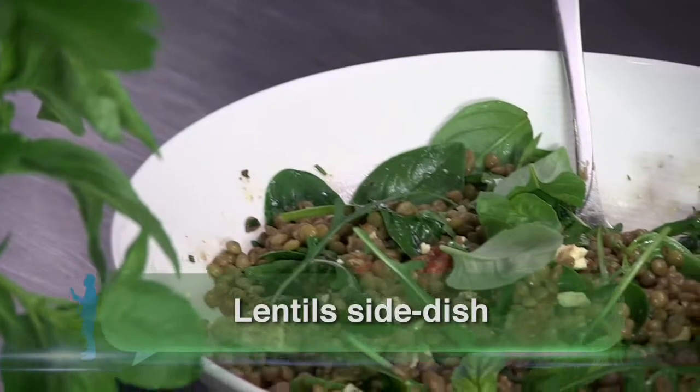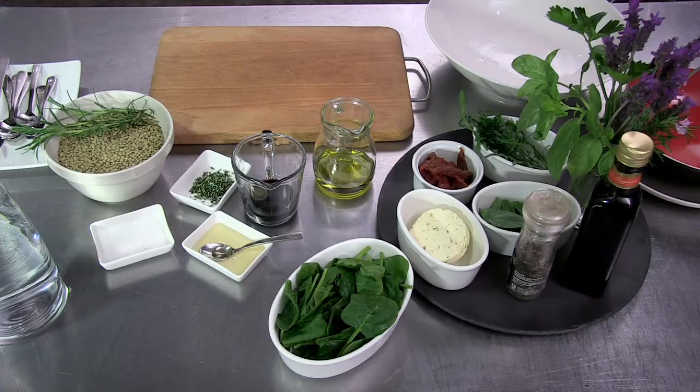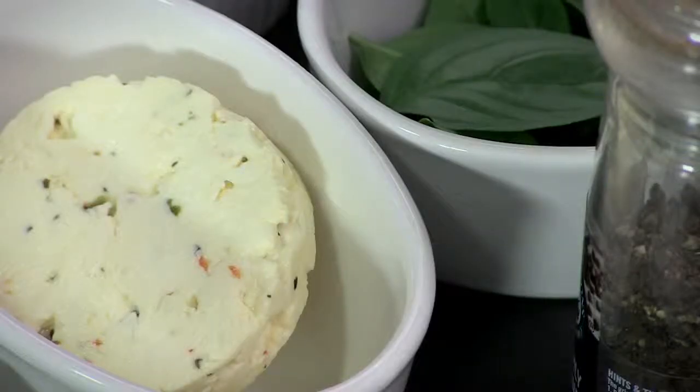You've heard of type 2 diabetes, but you may not know about pre-diabetes, its precursor, which affects 1 in 5 South Africans. Keeping your blood glucose under control through wise food choices can stop pre-diabetes in its tracks.